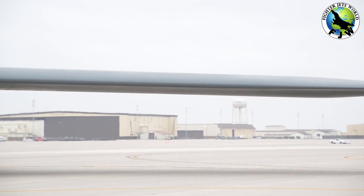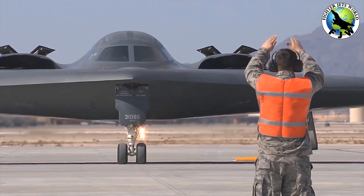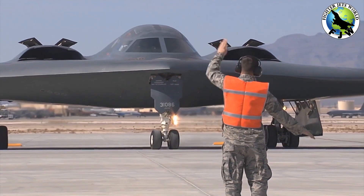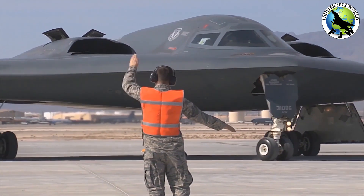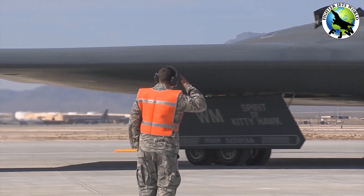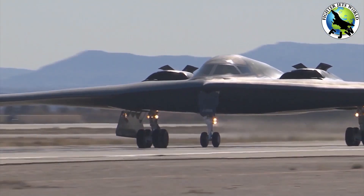The B-2 is 69 feet long and 17 feet high. It has a wingspan of 172 feet, exactly the same as that of the XB-35 and YB-49. It has a speed of 680 miles an hour and a maximum altitude of 50,000 feet. It has an unrefueled range of 6,000 miles and has mid-air refueling capability.